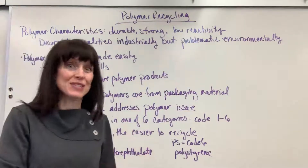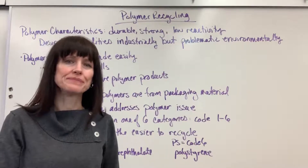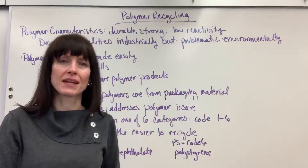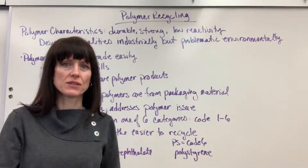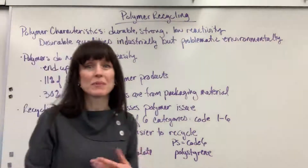In industry, that's fabulous. We really like polymers because they're so durable. However, for the environment, sometimes that can be problematic. When we put these polymers into the environment, they do not degrade easily, and so they end up in the landfill.